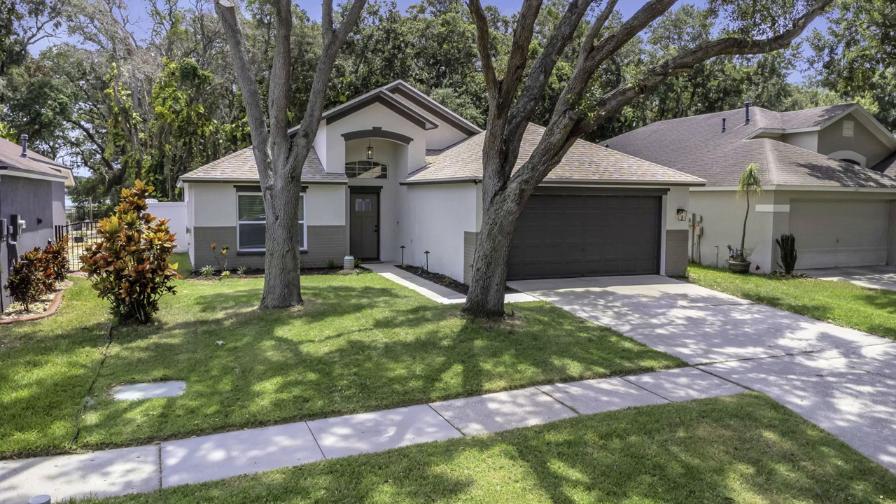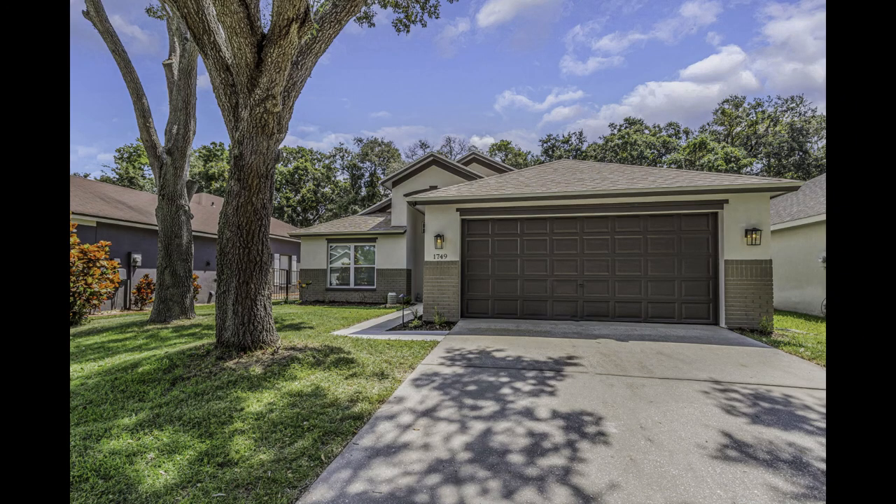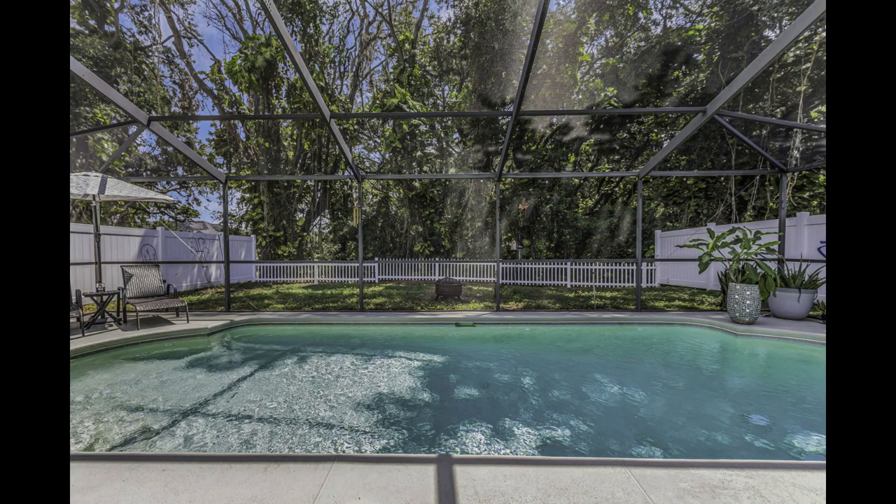Get ready to fall in love with this pool home that's as charming as it is modern. The moment you pull up, the new exterior paint, stylish new light fixtures, and inviting new front doors set the stage for what's inside — a perfect blend of comfort and sophistication.